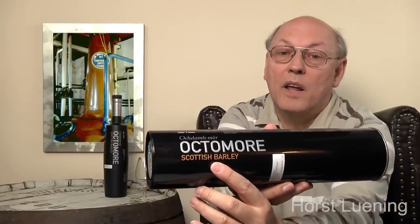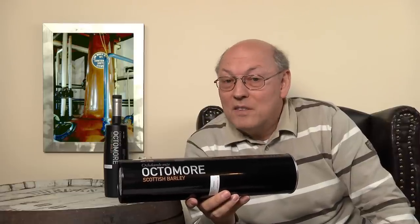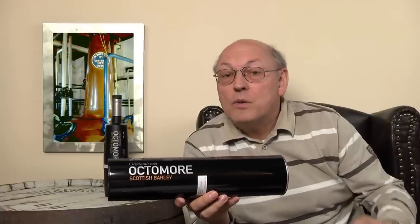Islay single malt Scotch whisky. And here it says Scottish barley. The Scots drink so much beer and export so much whisky that they have to import barley — but for this Octomore they use only Scottish barley, not imported barley. This is one of the unique selling propositions of this single malt. Distilled, matured, and bottled at Bruichladdich Distillery, Islay, Scotland. They bottle themselves — one of the very few distilleries which do.